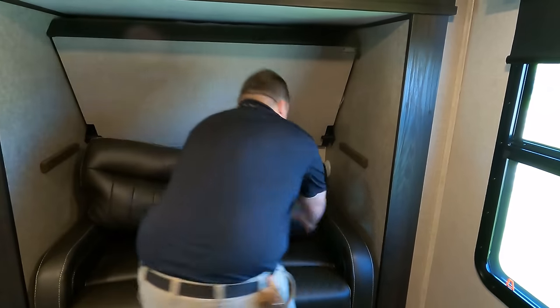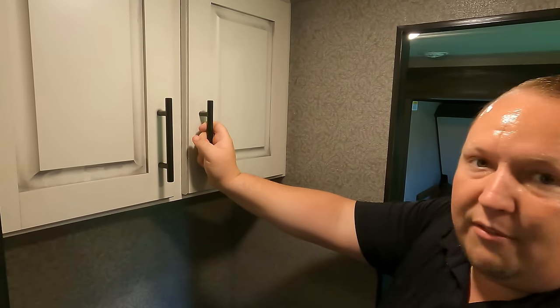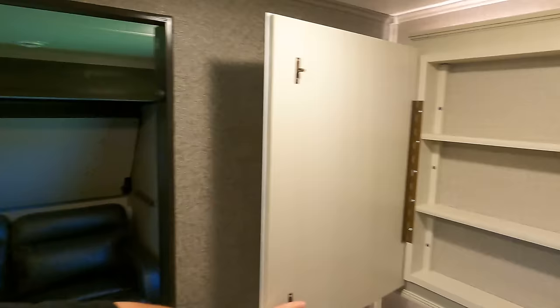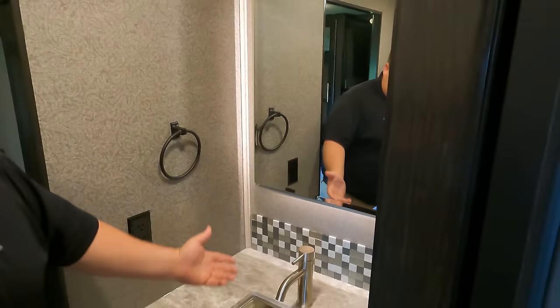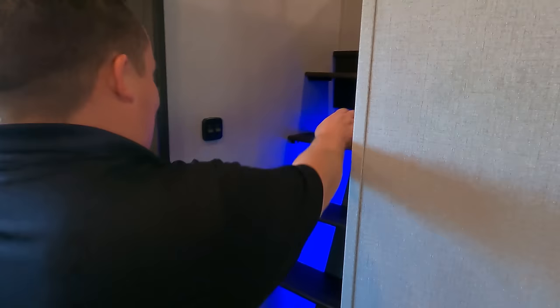Coming through, we have the half bath. We've done every Jayco level now except Pinnacle. They're all doing the farmhouse look — I love the farmhouse style, I just don't love it in every single brand. Nice sink, good-size countertops, and a nice-size porcelain toilet. It is a little tight in here, but this is a prime pooping position.